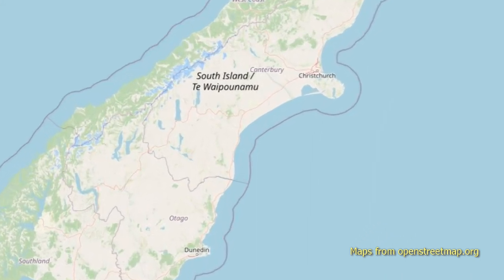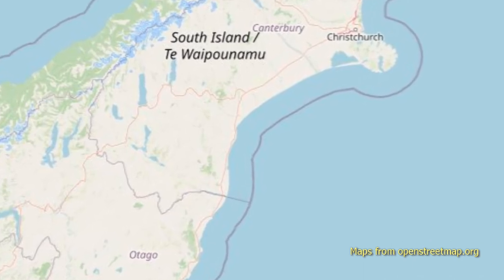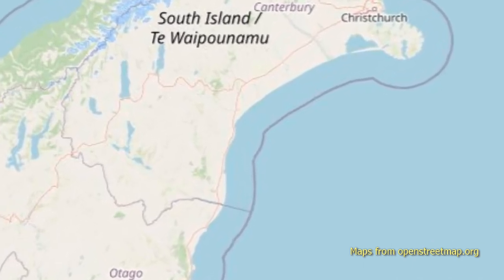Kia ora internet! This is yet another video from our Waimati trip. We did a lot of exploring while we were down there.